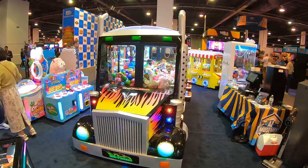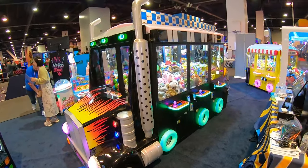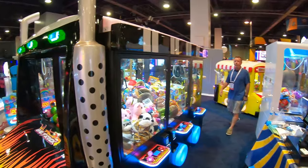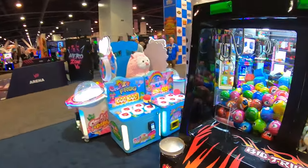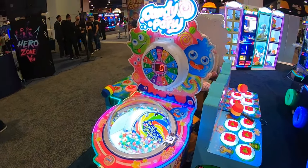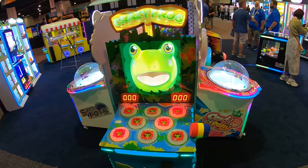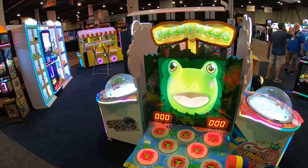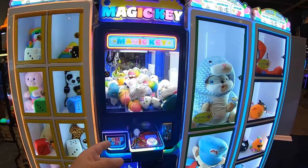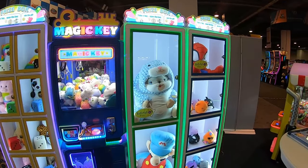They've also got multi-sectioned claw machines — this one is semi-truck themed. You'll see these in malls and other locations. For FECs, here are some good machines for kids: Crazy Frogs, a new Candy Party machine, and the Whack-a-Mole-style updated version. They've also got prize boxes with the AZ Amusements Magic Key machine — really attractive, nice and bright.